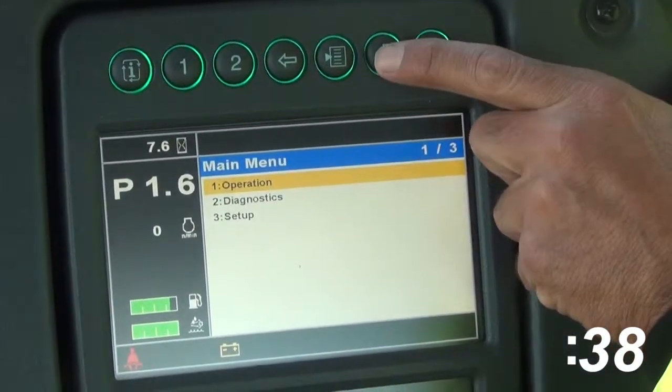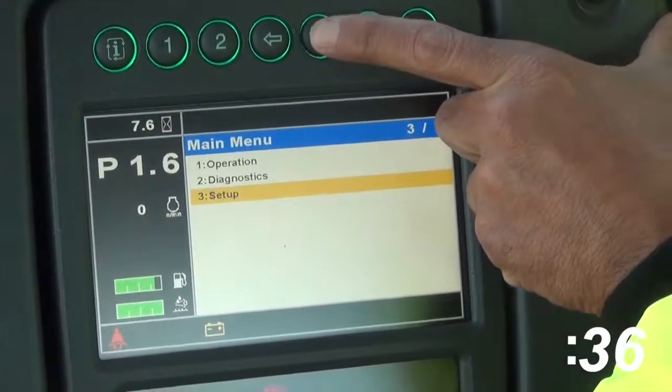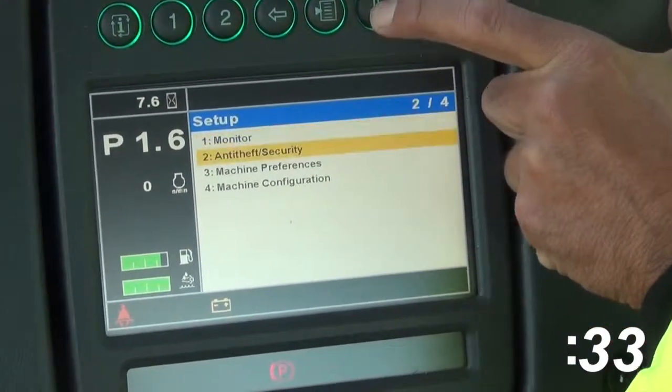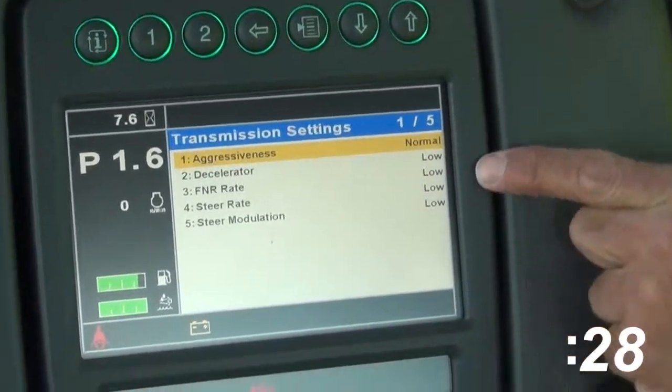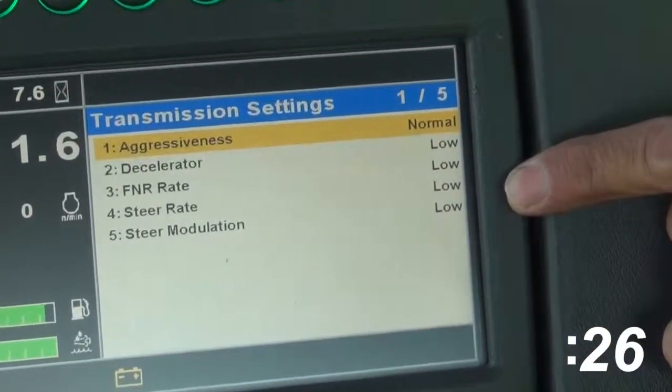It's very simple navigational procedures. You set up the tractor, you go to machine preferences, and then in the transmission controllers, I can change three settings: normal, low, and high.